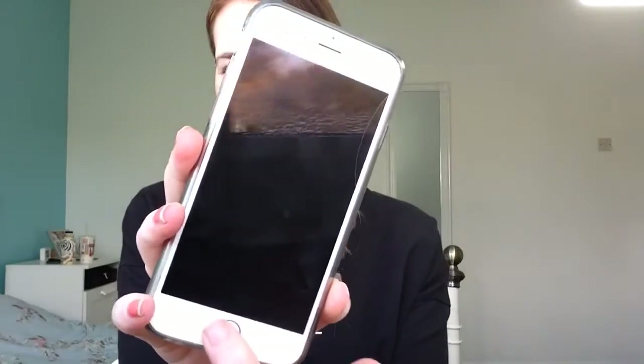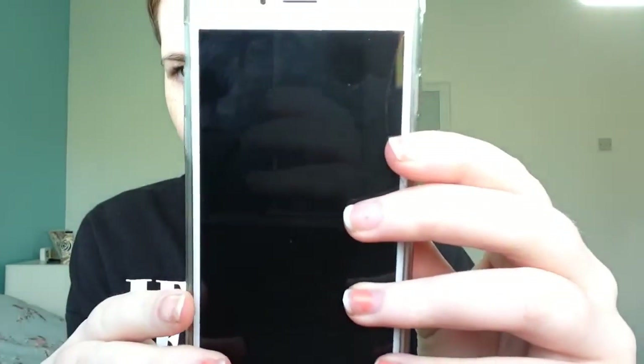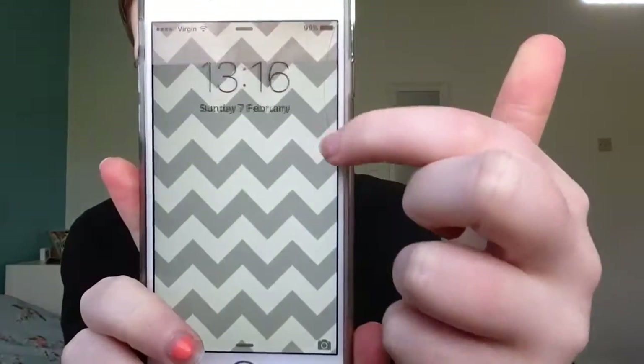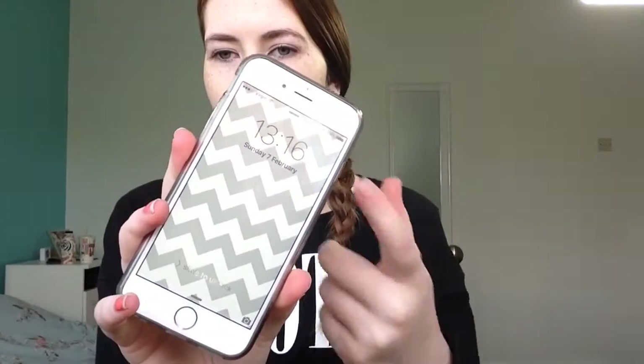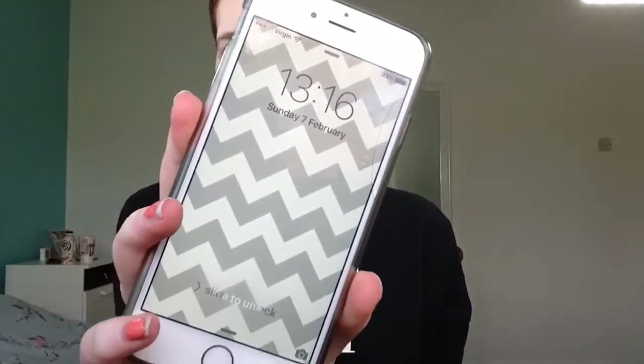I have the white iPhone 6 in silver. By the way, it's kind of cracked — you probably can't see it until I show the screen, but it's cracked there. I don't really know how, but I woke up one morning and it was cracked. My friend told me it can just crack the screen sometimes. I'm not going to get it fixed because it's only on the side and it doesn't really bother me.